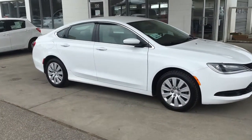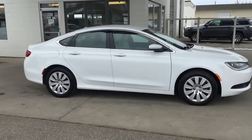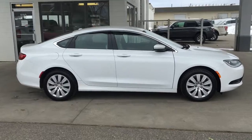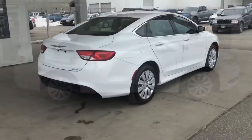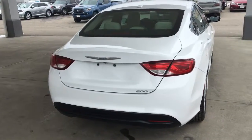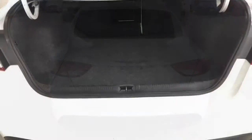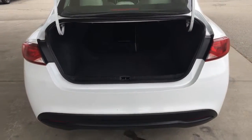This low-kilometer 2015 Chrysler 200 shows like new and looks upscale in white with tinted glass, chrome accent trim, and 10-spoke 17-inch alloy wheels. From the back, this sporty sedan looks upscale with color-matched mirrors and door handles, a rear-mounted antenna, and black trim. Open the trunk and you'll find plenty of luggage capacity for extended road trips.